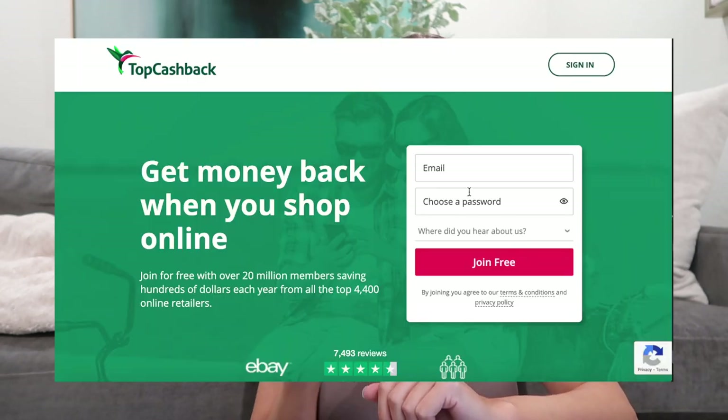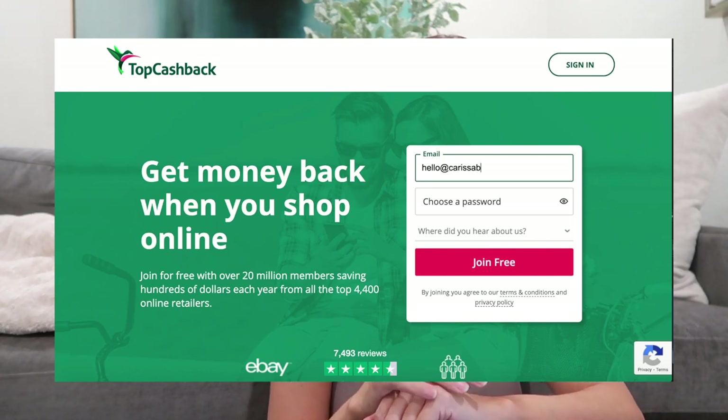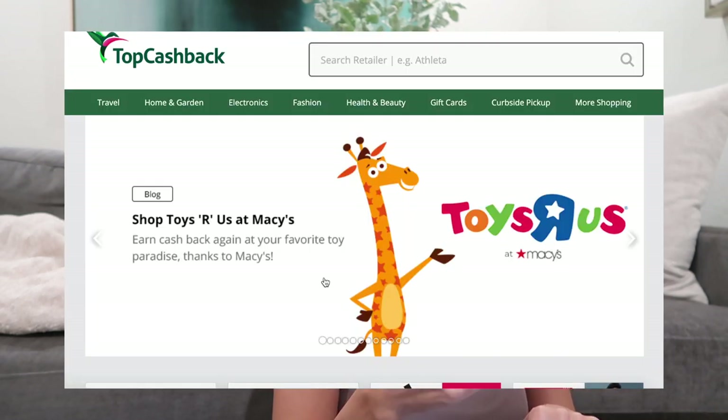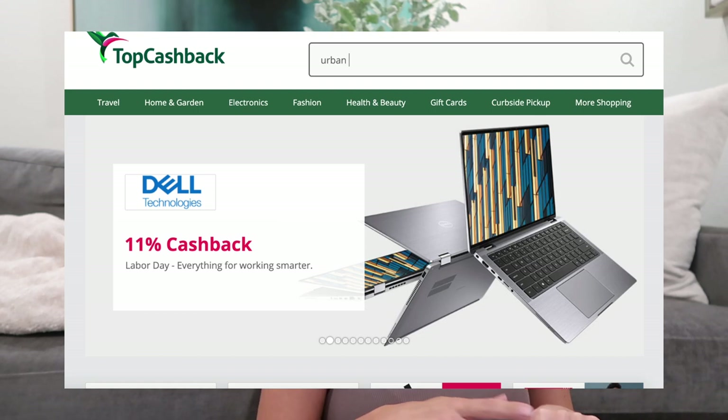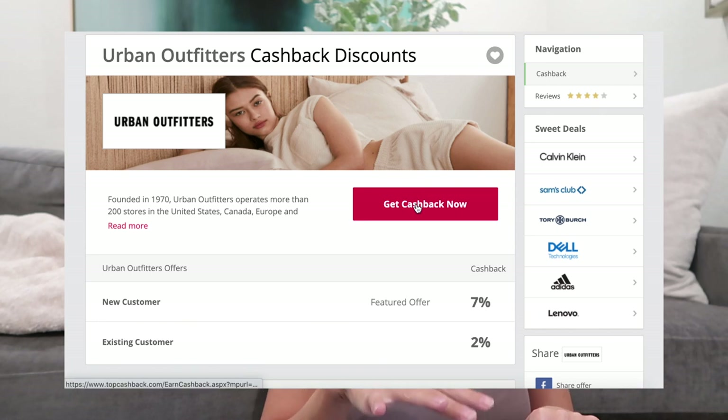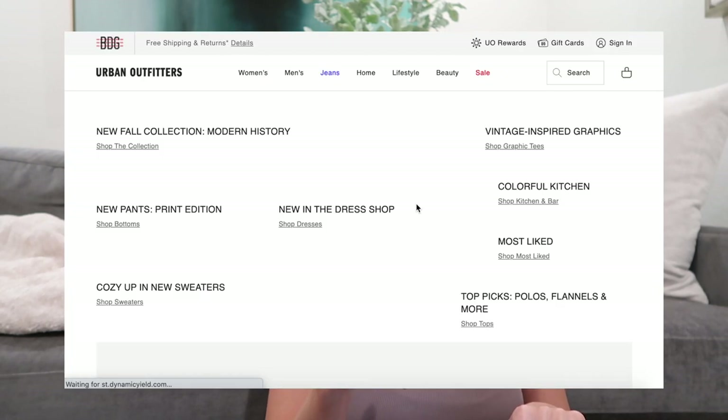If you're not familiar, TopCashBack helps you earn money when you shop online. They have over 4,000 retailers on their website spanning across fashion, beauty, travel, home, and so much more. The ones I use the most are Sephora, Ulta, Essence, Amazon, Nike, and Adidas. It's super easy to sign up — it takes one minute literally — and then you're able to start earning money immediately. You can either shop through their website or the browser extension. If you shop through their website, you go to topcashback.com, type in the retailer you want, click 'get cash back now,' and then shop as you normally would.